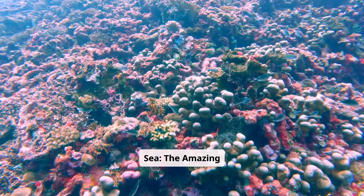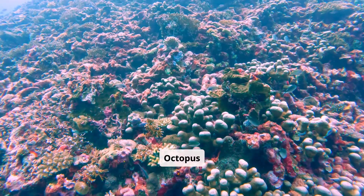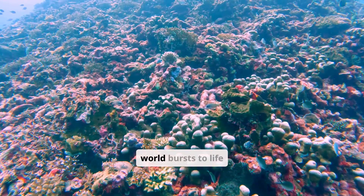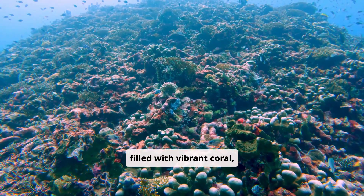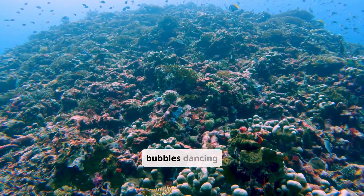Superhero of the sea — the amazing octopus arms. A dazzling underwater world bursts to life in Coral Cove, filled with vibrant coral, swaying seaweed, and bubbles dancing upward.